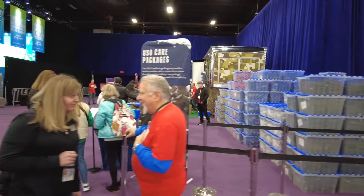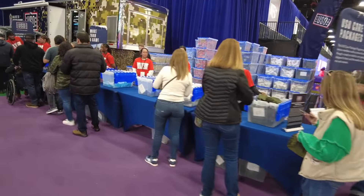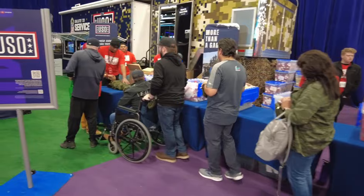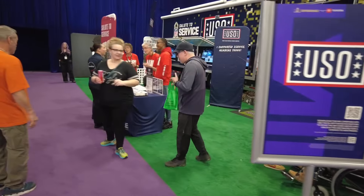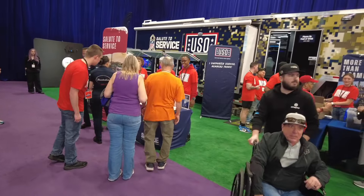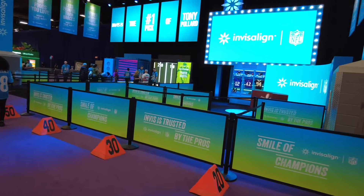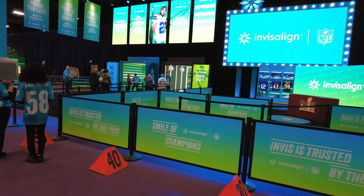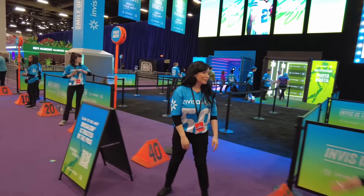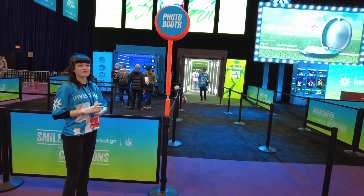The USO is here doing care packages — you can walk through the line and get yourself a USO care package. Seems a little odd, but to each their own. Probably not something I will stand in line for, but they're here doing it. Over here is an Invisalign booth — looks like it's for photographs and pictures. Yeah, maybe I'll do this one.